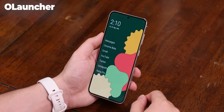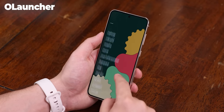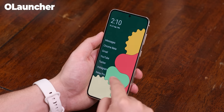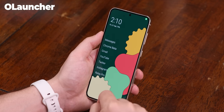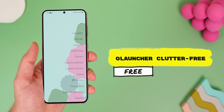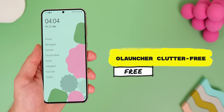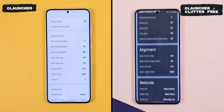O Launcher is also a preferred choice by many. It keeps things clean and minimal with just text as a vertical list for all of your apps, but it's pretty stale and lacks a few features. So a better version is called O Launcher Clutter Free — it has the same exact look and concept because it's a forked version, but it includes extra features that the original version doesn't have.